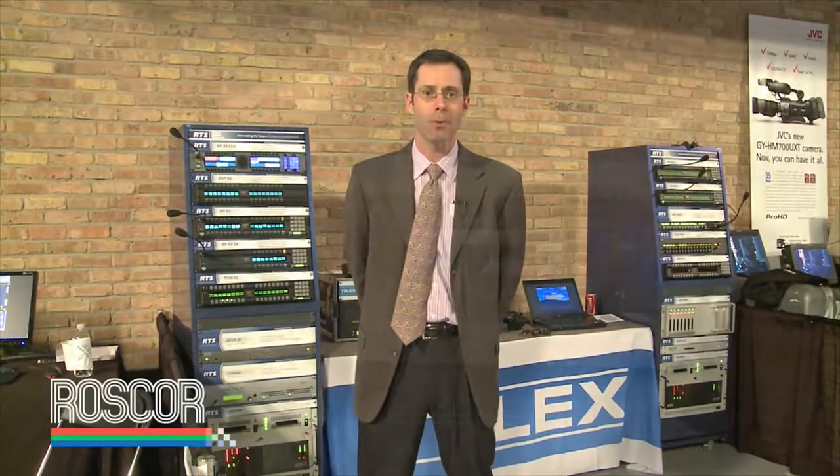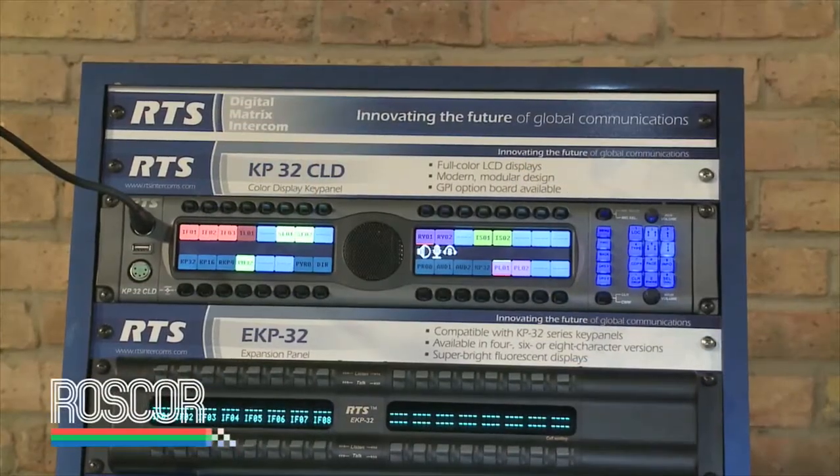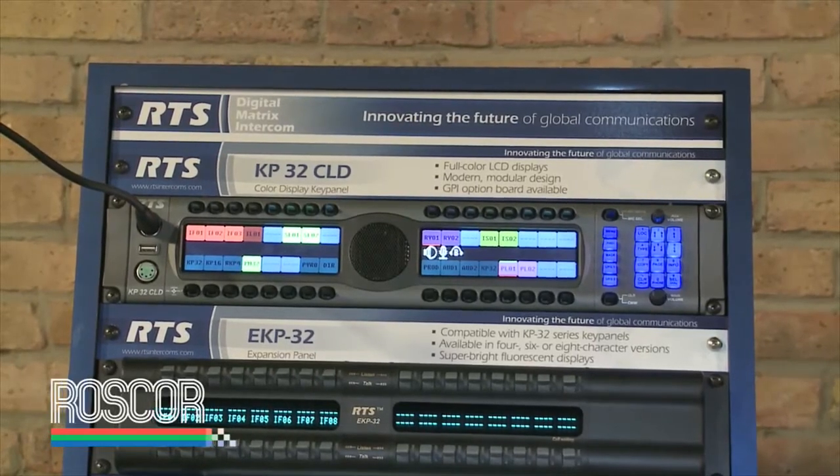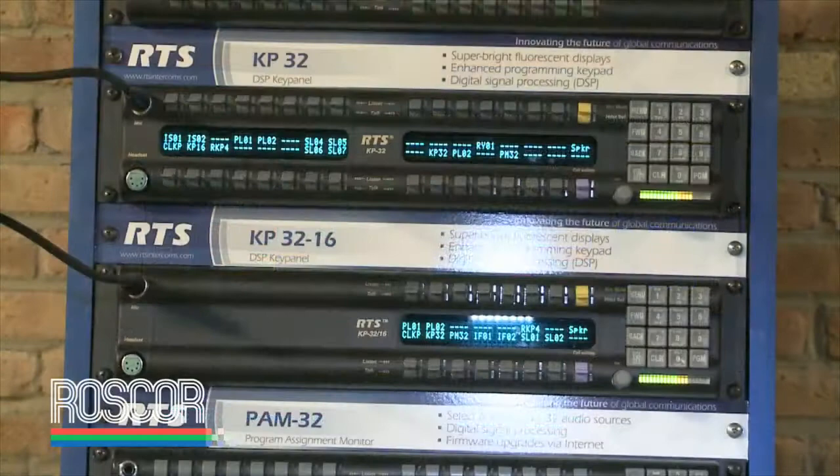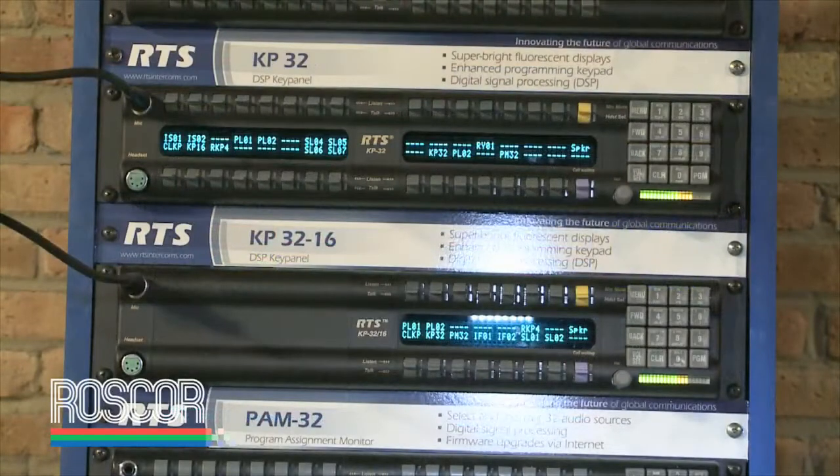We've got a family of digital matrix critical communications intercoms. In our rack today we've got our key panel offering, everywhere from 32 position, 16 position, and 12 position.